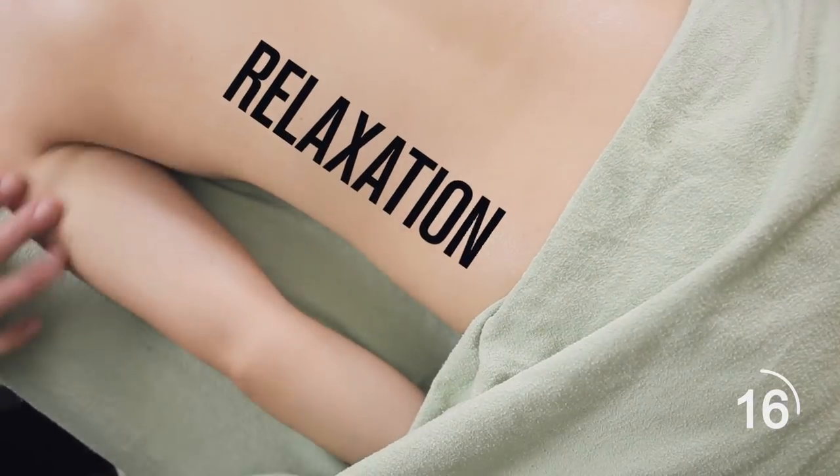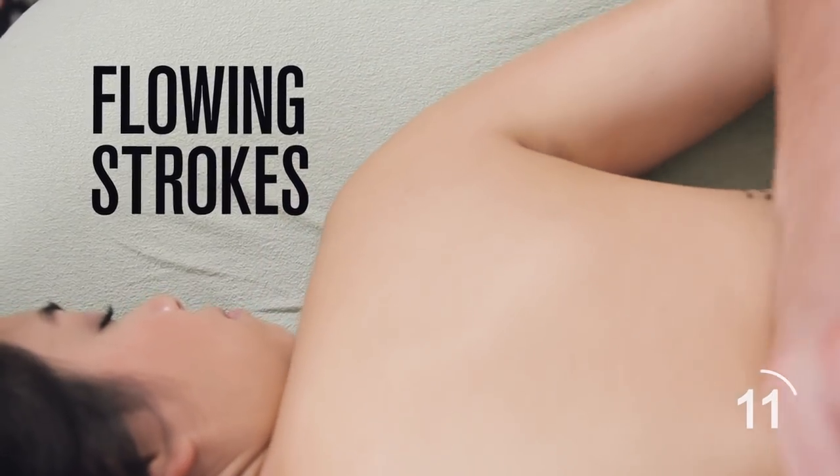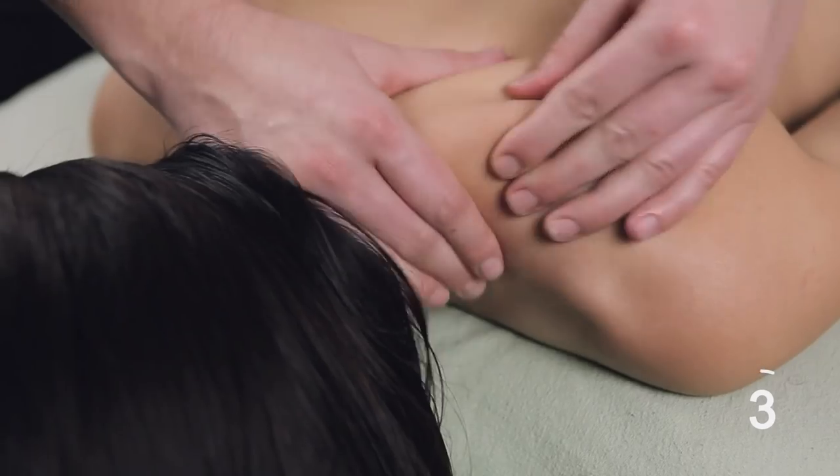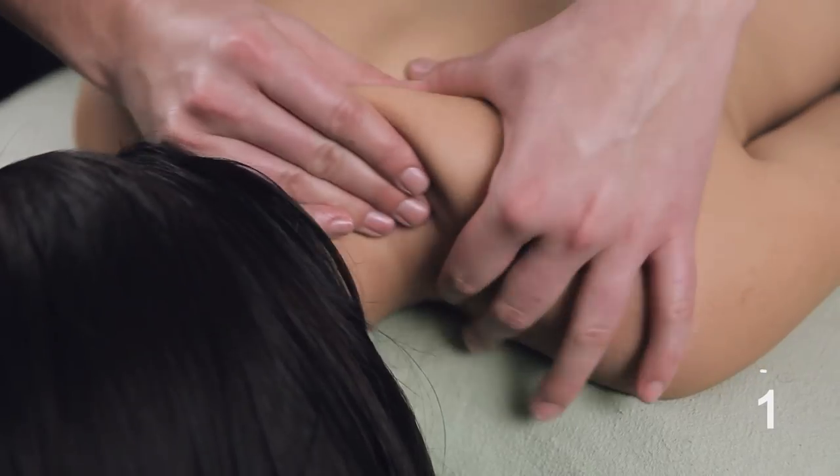For relaxation, finish up the massage with techniques from the Thai and the Swedish. Pull your hands along the back, legs, and arms to warm the body and increase circulation for healing. Knead soft muscles in the same motion as kneading bread dough for relieving stress and soreness from sitting for long periods of time.